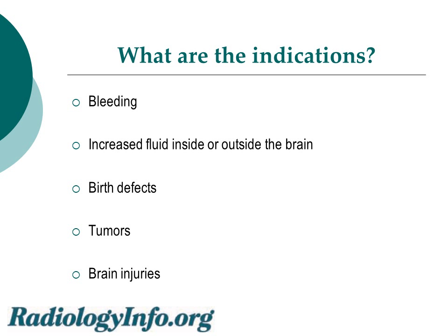Ultrasound can be used to look for bleeding inside of the baby's brain. It can be used to look for fluid both inside and outside of the brain. Some birth defects, tumors, and brain injuries can also be detected by an ultrasound study.